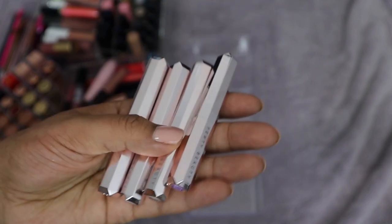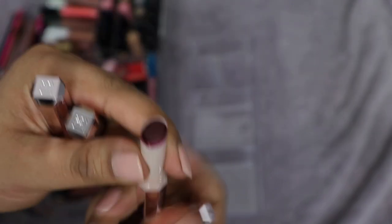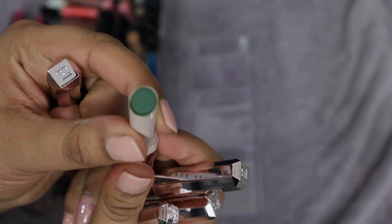I have four Mademoiselle lipsticks from Fenty Beauty, all in fun shades: a navy blue, a purple, Griselda which is a deep burgundy wine, and a green. I'm going to keep all of these because I like doing fun looks for Instagram and Reels once in a while. I want to have some fun colors in my collection.